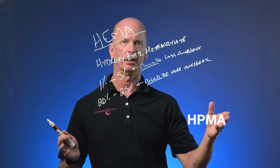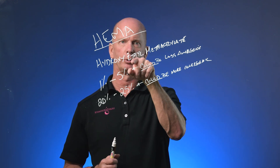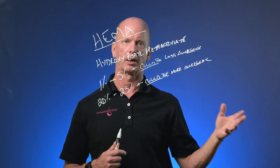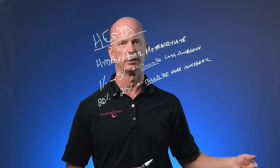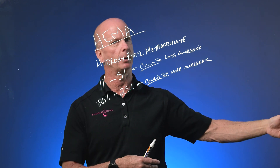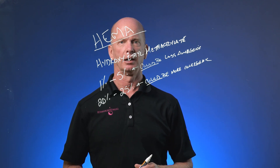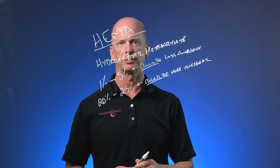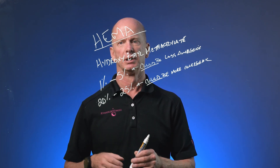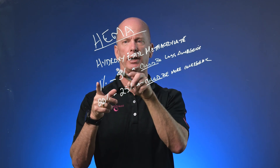HEMA is different from HPMA — hydroxypropyl methacrylate. HPMA is one carbon atom larger because propyl is three carbons while ethyl is two. However, its allergenic response rate in our industry is significantly reduced compared to HEMA. So if you see something that looks similar in name to HEMA, it probably won't have the same allergenic response rate. It depends on whether your body is reacting to the hydroxy portion, the methacrylate portion, the acrylate portion, or the entire molecule.